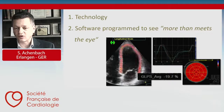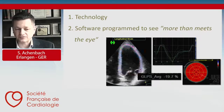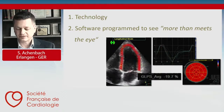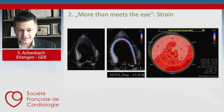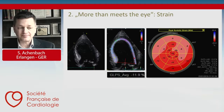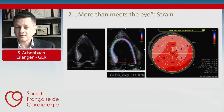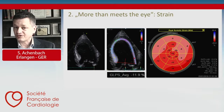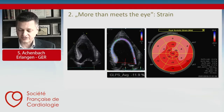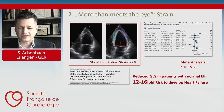Here you can see a normal case of global longitudinal strain, which is typically in the range of minus 20% — here minus 19.7%, which is completely normal. While in other cases where the left ventricular ejection fraction might seem relatively normal, global longitudinal strain can be significantly reduced — for example, a strain of only 12. This is more sensitive to early changes and early damage in the myocardium than the ejection fraction, and this has been shown numerous times.